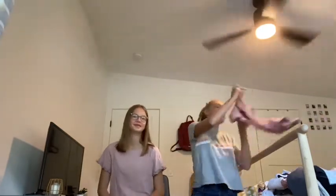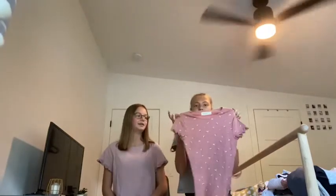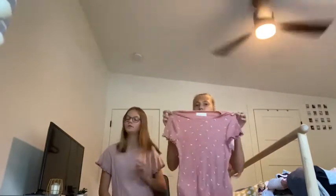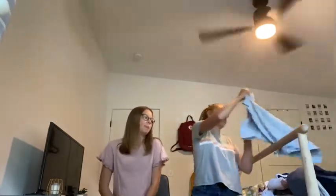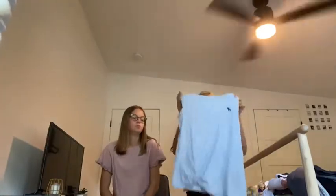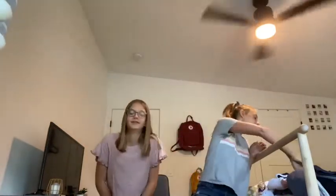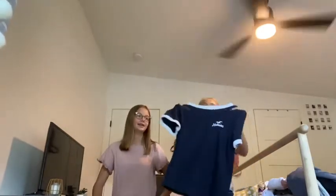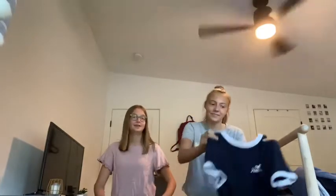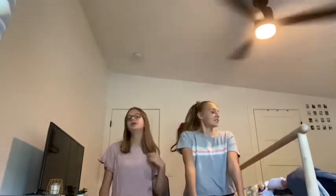This one is from Abercrombie & Fitch — it's a ruffled t-shirt with flowers on it, so cute. And then same with this one, it's like a floral blue with a knot in the front. And then this is from Hollister — it's navy blue and white, and I love this one. That's it for our t-shirts.